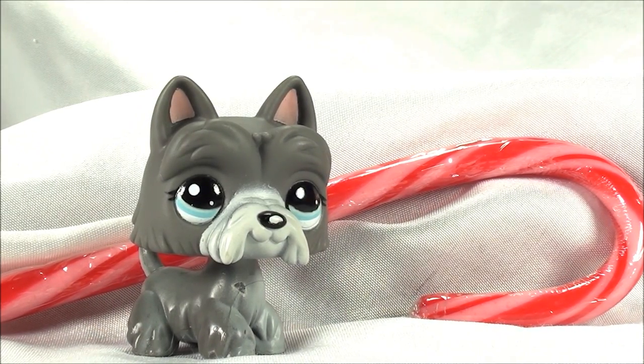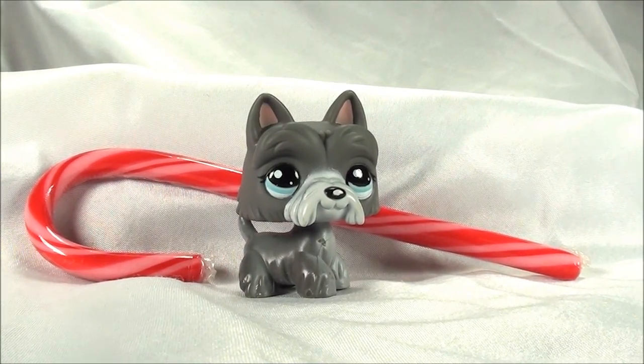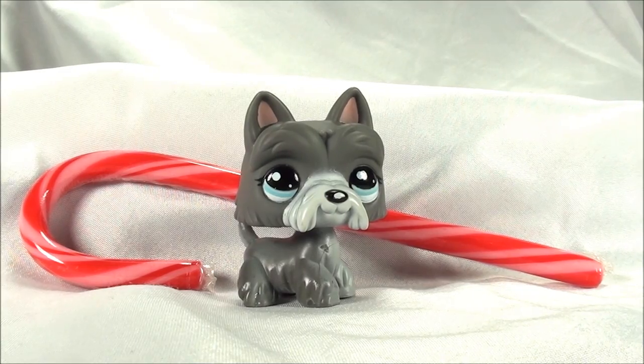Whenever I see these dogs in real life, I always want to pet them. So Merry Christmas and Happy Holidays! Let me know in the comment section if you guys have this pet, or if you have this dog in real life — that'd be really cool.